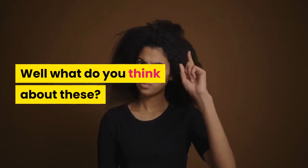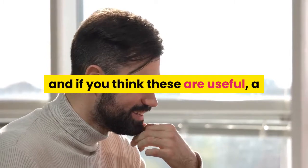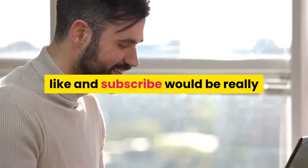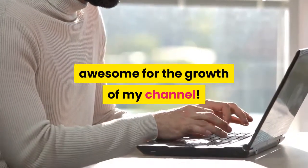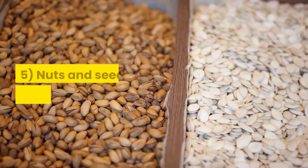What do you think about these? Have you experienced this or tried some? Comment down below your experiences. And if you think these are useful, a like and subscribe would be really awesome for the growth of my channel. Also, don't forget about the bell icon below.